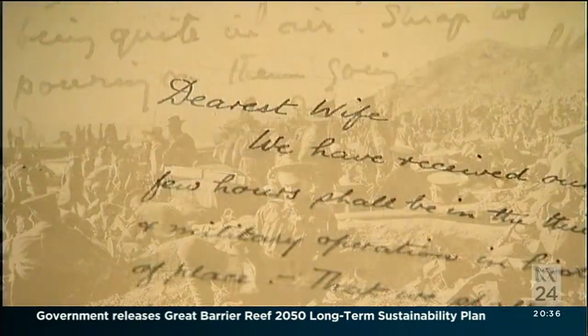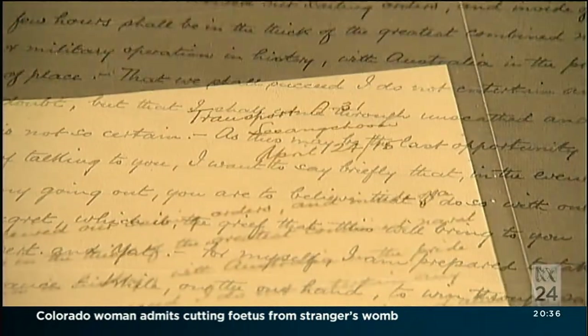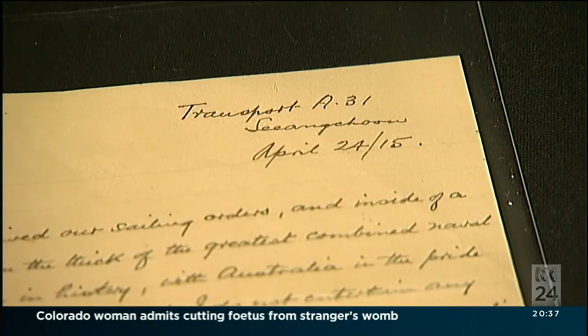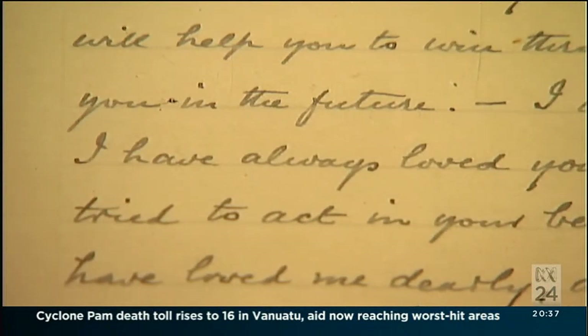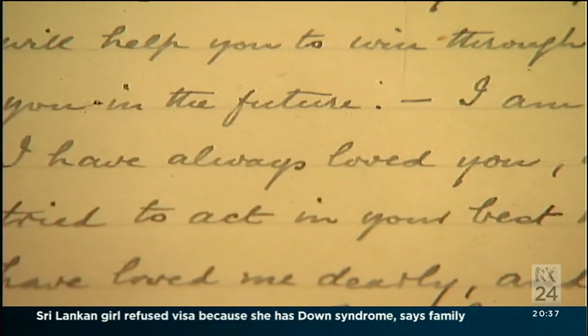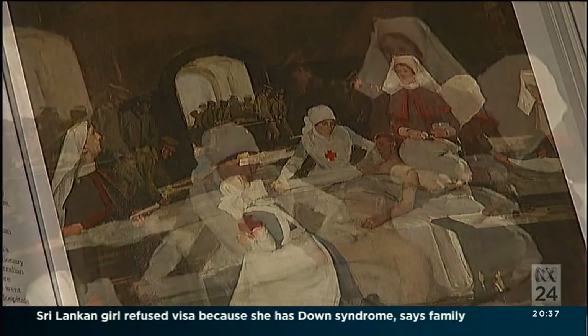There are also hundreds of letters and documents, from General Monash's last letter home on the eve of the Anzac landings. The one regret he'll have will be the grief his passing will cause his wife and family. He says to his wife: I've always loved you and I know that you have loved me and will honour my memory. And that brings a lump to your throat even now.